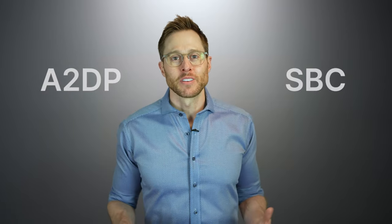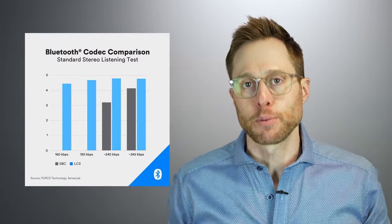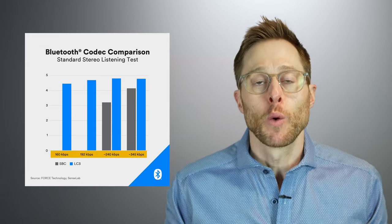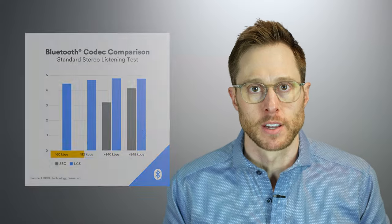Why is this such good news? Because LC3 not only increases the perceived sound quality, but it keeps that sound quality high even at lower data transfer rates, which reduces power consumption. This is critical for devices like hearing aids and wireless earbuds that typically have limited battery life. The latency, or the data transfer delay of the compressed and decompressed audio signal, is also much shorter — instead of around 100 milliseconds for the SBC codec, the LC3 codec will get you down to five milliseconds, which will improve the user experience for a variety of different applications.